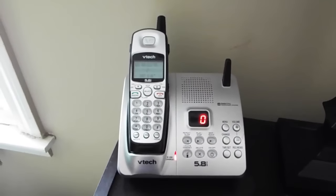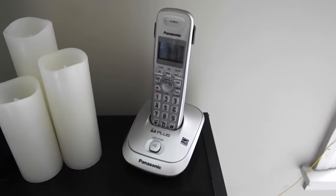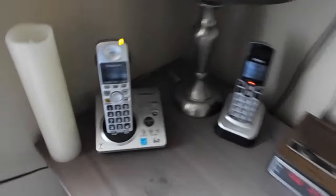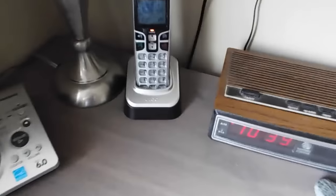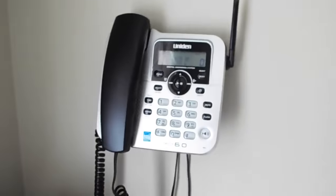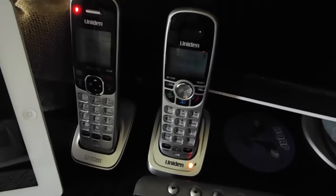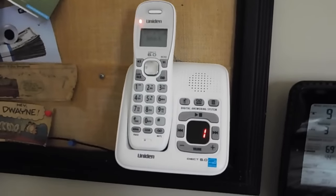Over here we have a VTech 5.8 with three handsets, a Panasonic DECT 6 Plus, the Panasonic 1031S, and the VTech CS6229. We also have the Uniden 1588 base, the Uniden Cell Link, the Uniden DCX150, and the 7980. On line 2 we have a 1483.